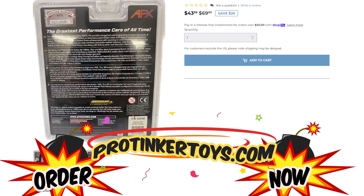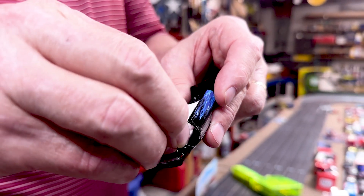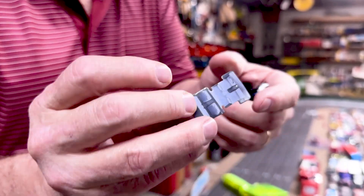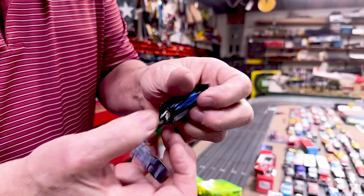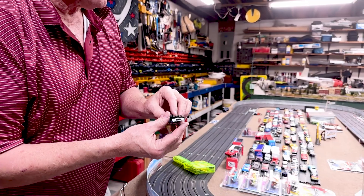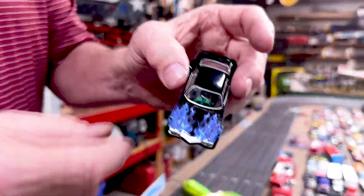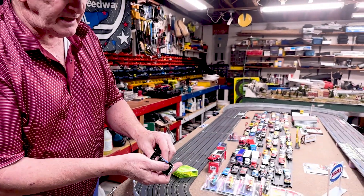Now, this is called their Clear Series. What the Clear Series means is that they've basically put this little piece of cardboard inside the car to basically represent the inside of a car. You see how that looks? And so if you don't have that in there and you put the car together, you can see the motor and everything in the car.